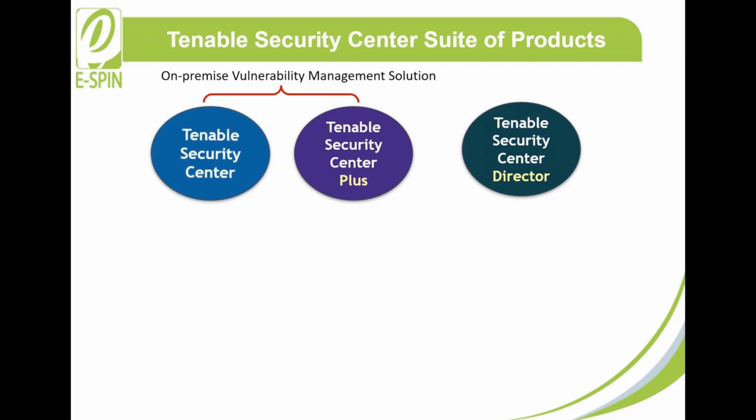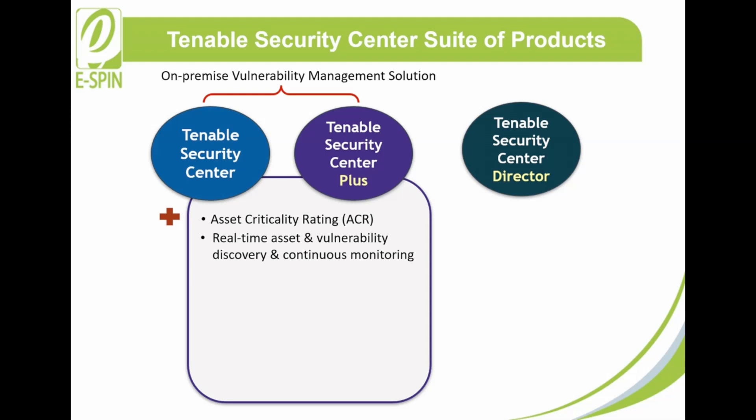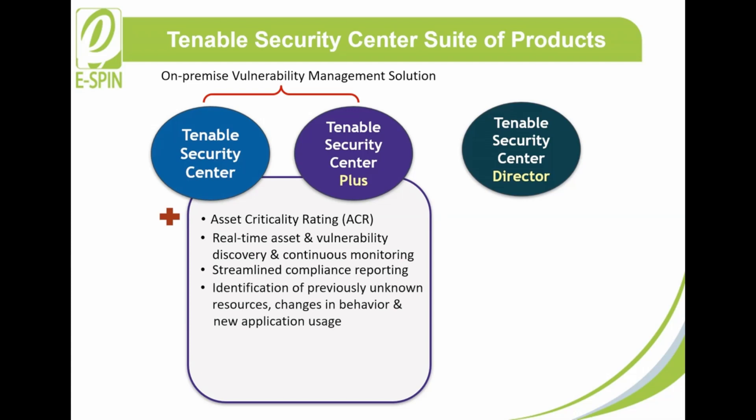In other words, Tenable Security Center Plus includes all Tenable Security Center benefits with the addition of: a deeper understanding and context of your assets using Asset Criticality Rating (ACR); real-time asset and vulnerability discovery and continuous monitoring for the highest level of visibility; streamlined compliance reporting with real-time metrics and proactive alerts on violations; identification of previously unknown resources, changes in behavior, and new application usage; real-time detection of botnets and command-and-control traffic; and the ability to integrate with Tenable's exposure management platform, Tenable One, to increase the value of insights provided by Security Center.